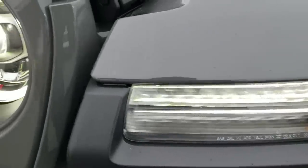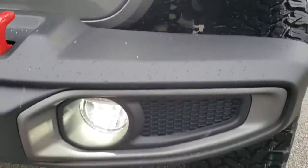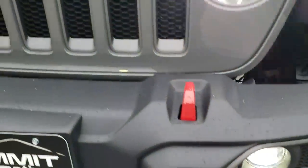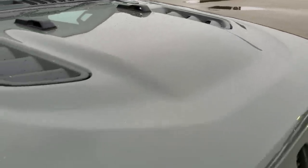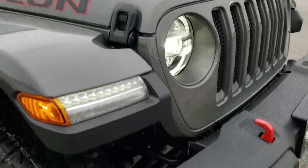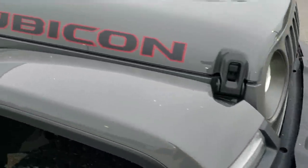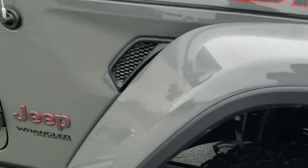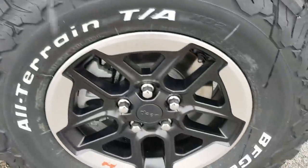LED lighting group — you get the LED running lights, the LED halo lights, and the LED headlamps. You also have the LED fog lamps, the red tow hooks, and of course the seven-slotted grille. It has the sport cowl induction hood. This one has the 3.6-liter V6 Pentastar motor. We'll check out the fuel ratings on that.